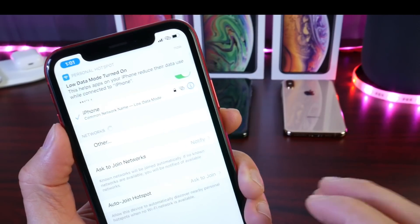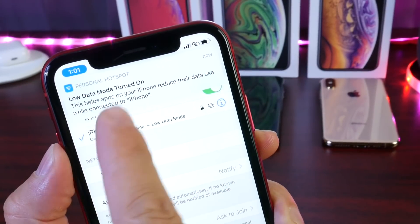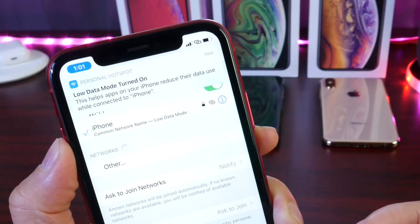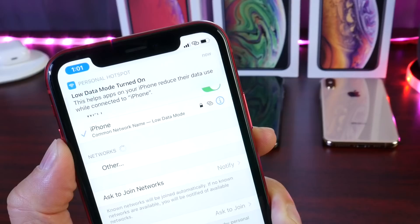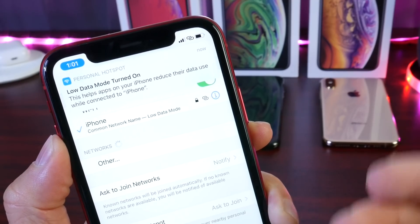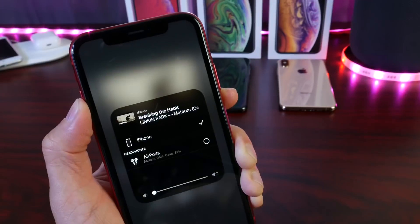One thing I noticed right away with iOS 13.1 over the past two hours: I shared my hotspot with another iPhone and noticed that low data mode turned on automatically, or was recommended for me to turn on. I didn't see this happen on previous betas — it suggested the iPhone should go on low data mode to improve performance and connectivity when using the hotspot with another iPhone.